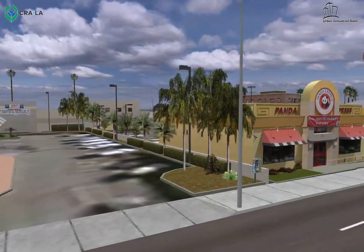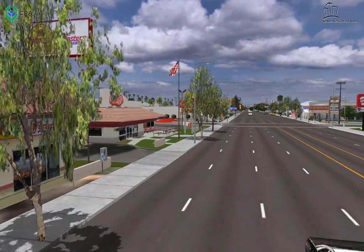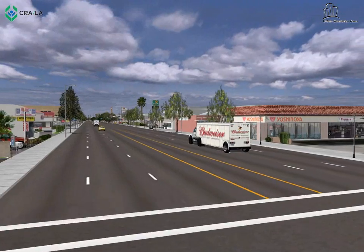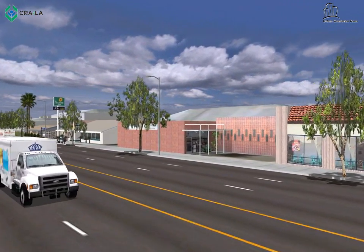The City has identified Figueroa as appropriate for smart growth projects that provide a mix of uses near transit. In 2007, the City Council approved an amendment to the Figueroa Corridor General Plan, allowing for increased height and density.